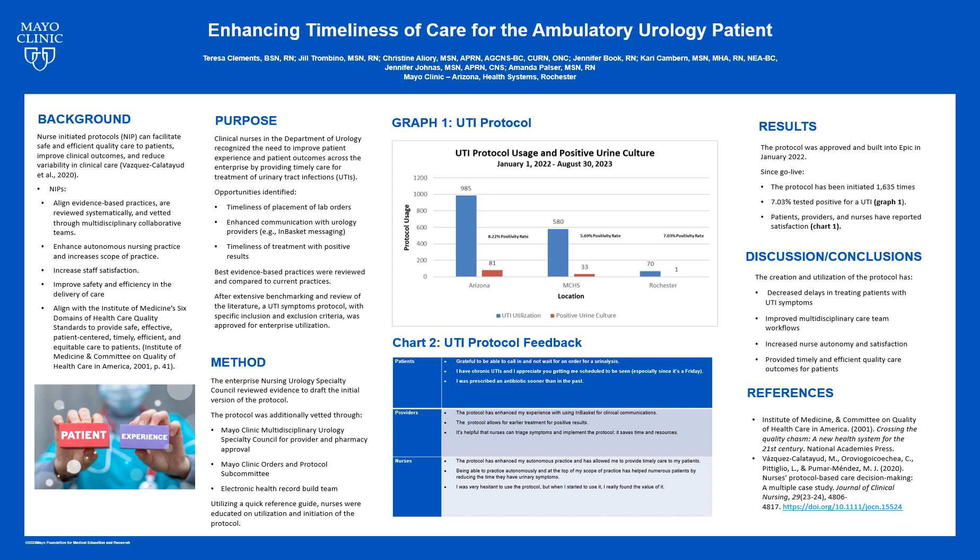Hi, my name is Teresa Clements, and I'm the nurse manager of Mayo Clinic Red Wing Urology Department. Thanks for taking time to review the poster presentation, enhancing timeliness of care for the ambulatory urology patient. We had a lot of fun working on this and bringing this to fruition across the Mayo Clinic enterprise to improve our patient's experience and timing of urinary tract infection treatment.